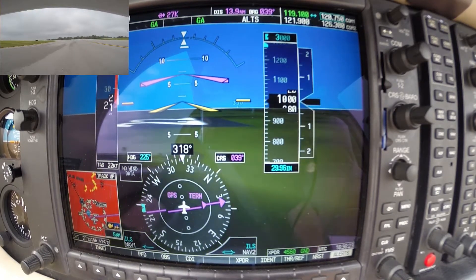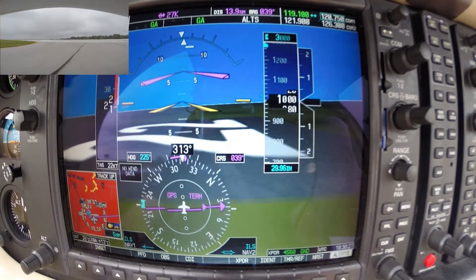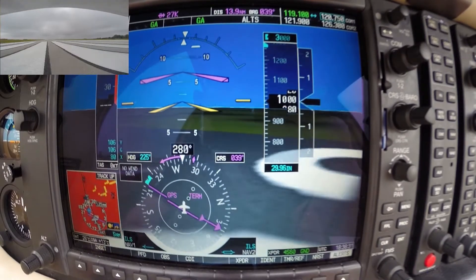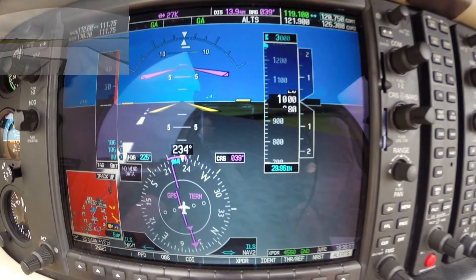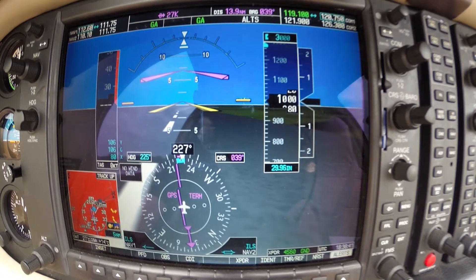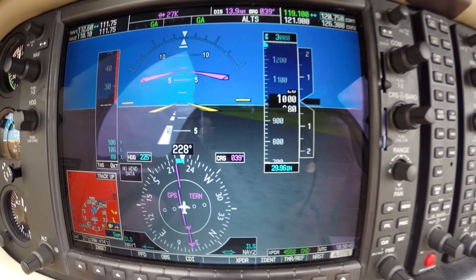We've got the go-around feature activated on the autopilot. As I lift off I'm going to put that yellow chevron up into the magenta chevron, and that's also going to follow my heading when I engage the heading on the autopilot. Here we go. You can see the synthetic vision displays the runway and the runway heading.